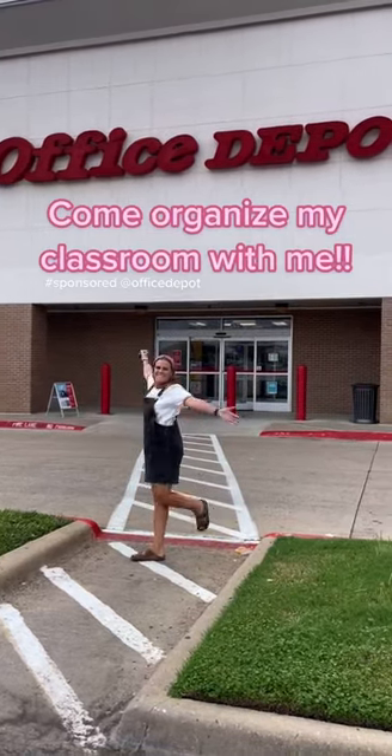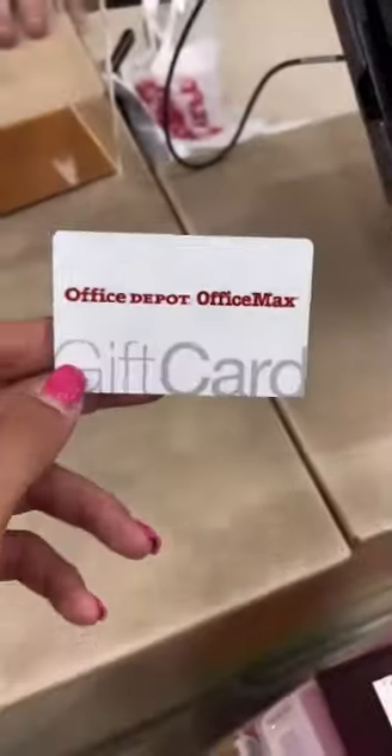The beginning of the year is a perfect time to start to organize your classroom. I got these drawers, these labels, and these desk organizers thanks to Office Depot.